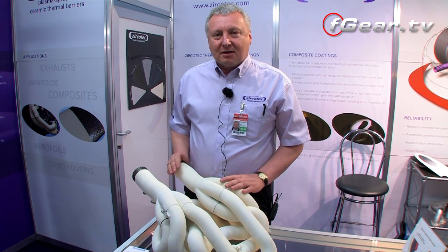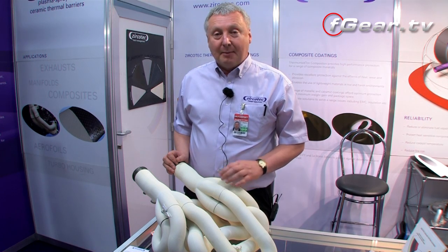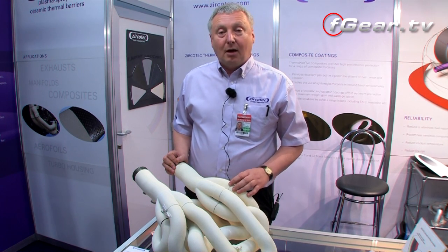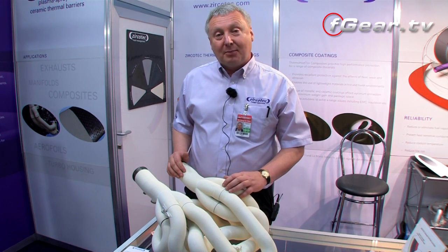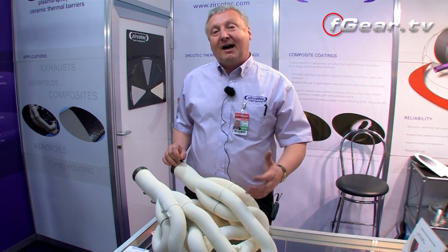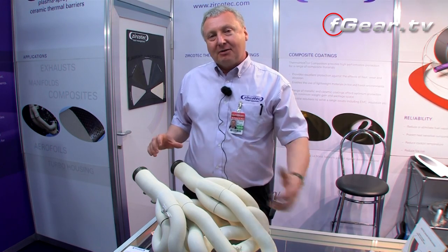In terms of where customers apply the coating: some would just coat the manifold, which reduces underbonnet temperatures and protects components close to it. Some go further down the downpipe. If it's a turbocharged engine, we do turbocharger housing coatings as well. Why coat the turbocharger? It reduces underbonnet heat, and by keeping the exhaust gases hotter, they flow more quickly out of the engine. With a turbocharged engine, keeping exhaust gases hotter allows the turbocharger to spool up far more quickly, providing a performance benefit both in turbo response and in allowing exhaust gases to flow more quickly away from the engine.